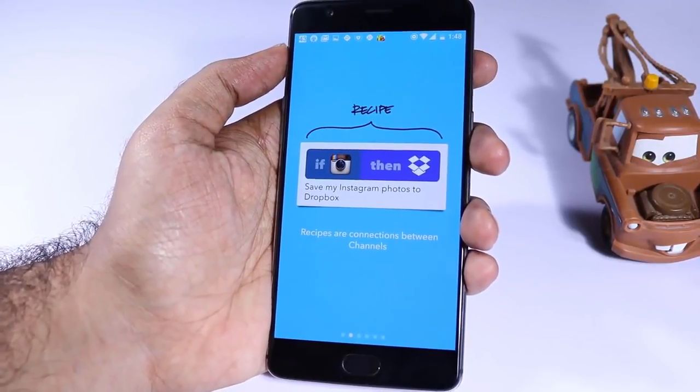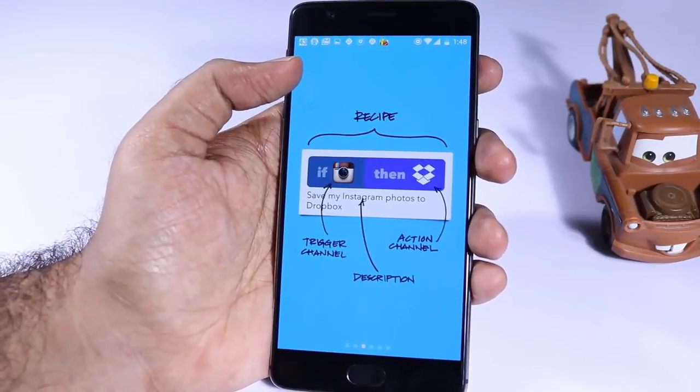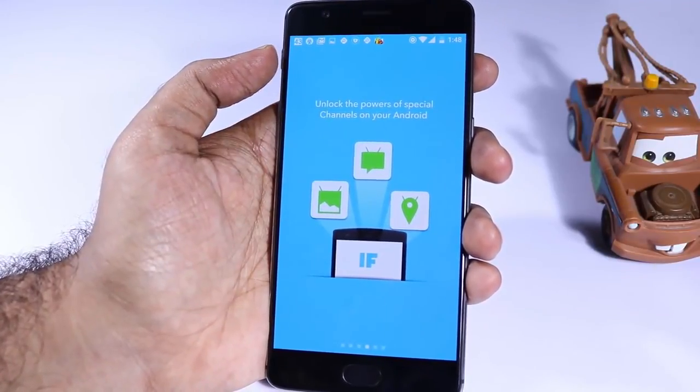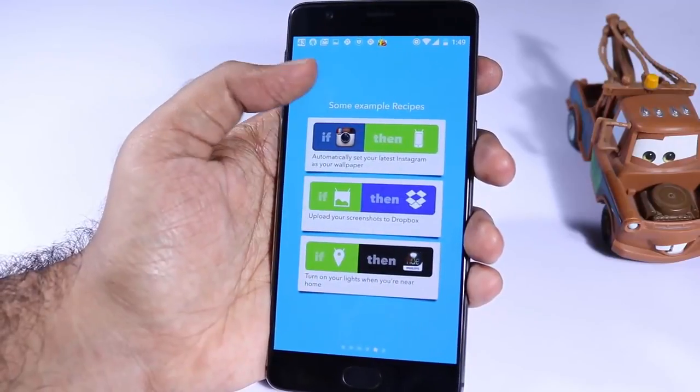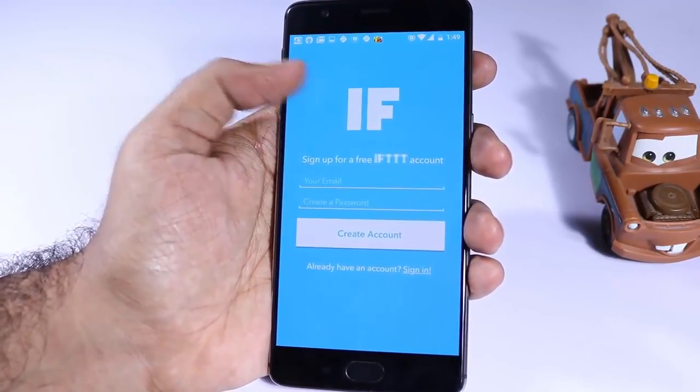The next app is IFTTT — If This Then That — it's an automation-based app where you can create triggers to perform actions. For example, you can configure a trigger such that when you get an SMS, it gets added to your Google Drive, or that message gets sent as an email. You can do all sorts of crazy automation using this application.